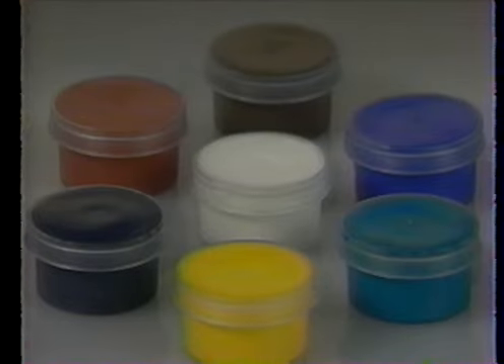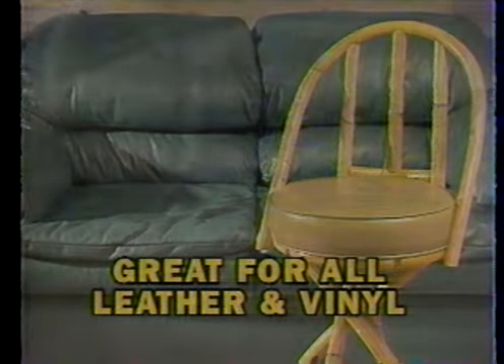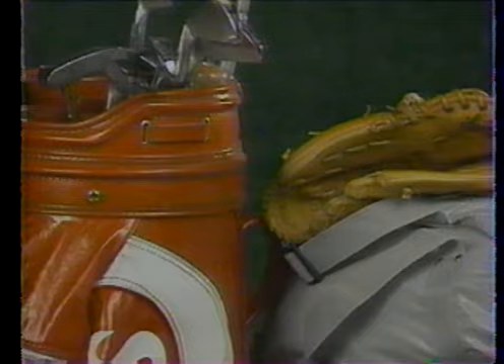You get all the colors you need to repair chairs and sofas, car seats and dashboards, and much, much more. Just apply and let dry.